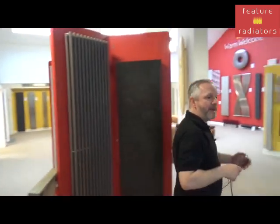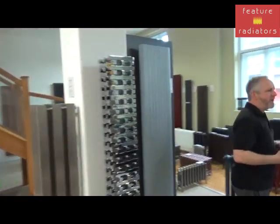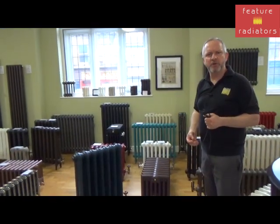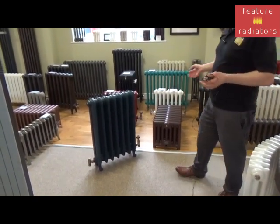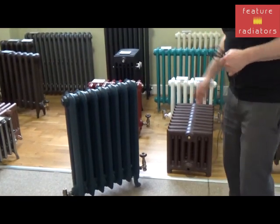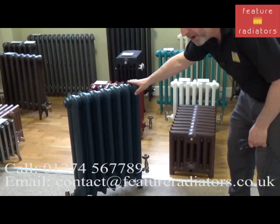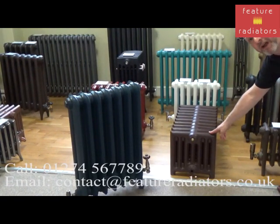Dark matte radiators are really popular at the moment, especially in kitchens and bathrooms. Things like dark blues, forest greens, and Bergen are really popular. All of our cast iron radiators can be colour-matched to Farrow and Ball colours. This is our Gladstone radiator done in Hague Blue, and this is our lovely Victorian 7 radiator done in Farrow and Ball Brinjal.